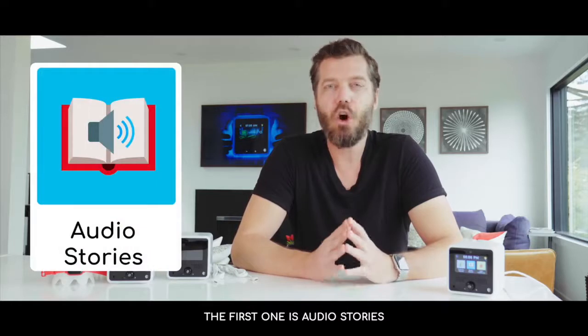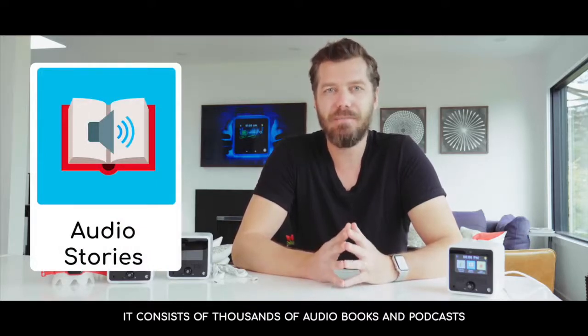The first one is audio stories. It consists of thousands of e-books and podcasts.